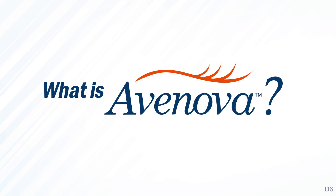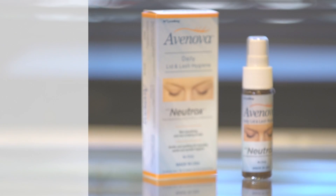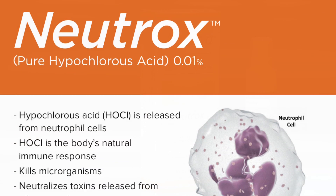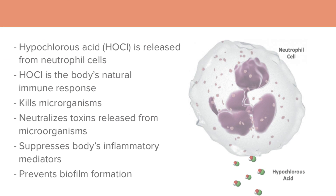What is Avanova? Avanova is the first prescription non-antibiotic lid hygiene product on the market containing Nutrox, a fast-acting pure hypochlorous solution mixed with saline.